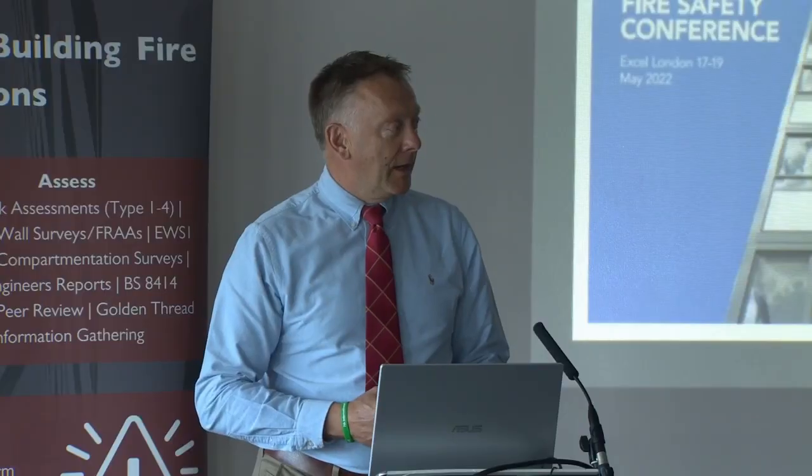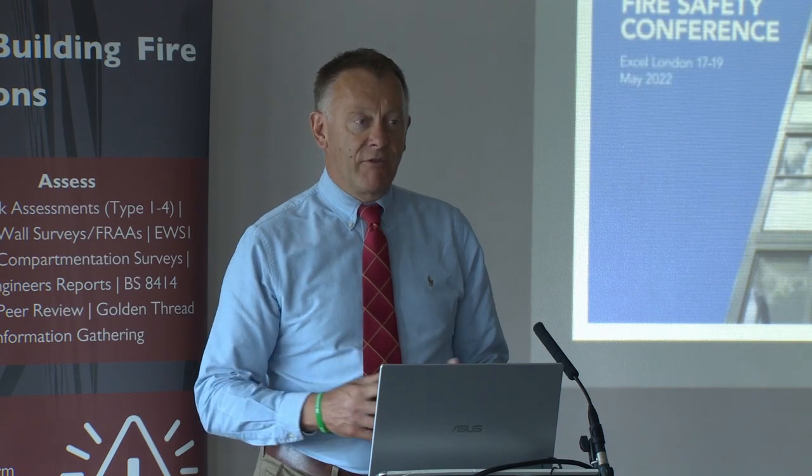It's great to see everybody here. It's nice to get to see old friends and colleagues again.